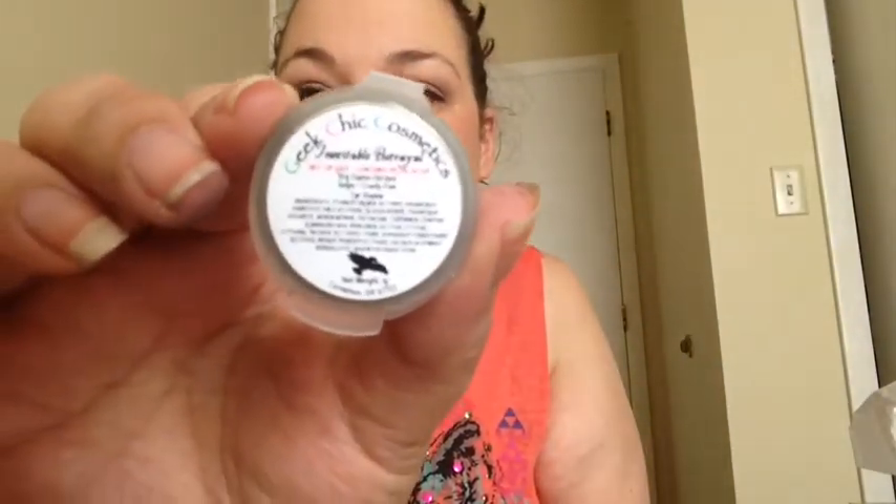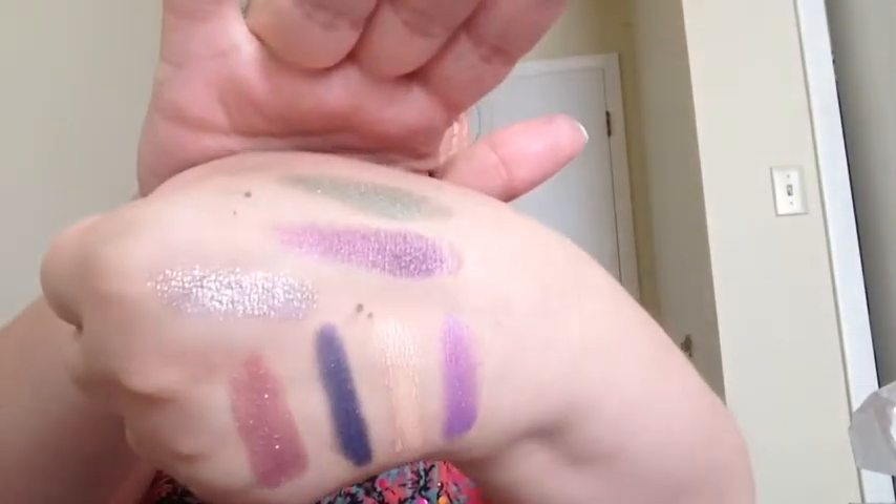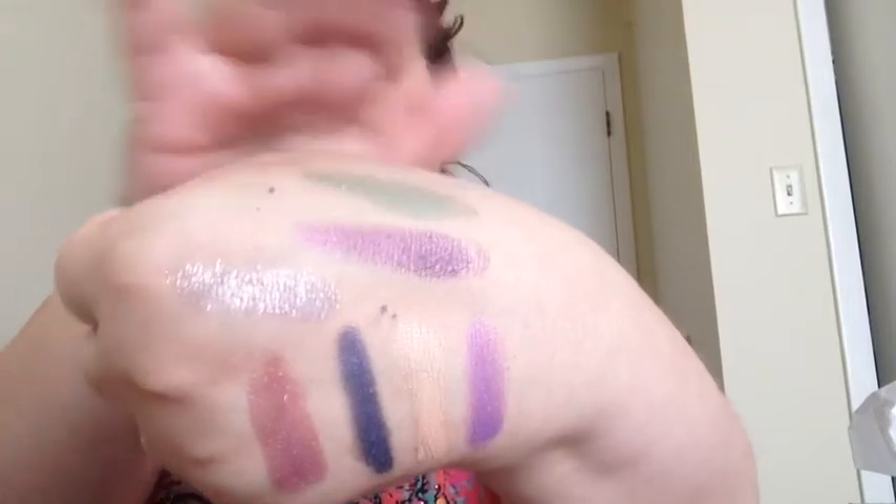The next one is another from the Firefly collection — this is Inevitable Betrayal. This is a reference to a scene where Wash, the pilot, is like a big kid — like Joss Whedon, the creator. He's playing with dinosaurs, and one of them betrays the other in his little game. He goes, 'Curse your sudden but inevitable betrayal!' It's just great. There's even a shirt with dinosaurs on it. This is a beautiful green, almost mossy but not dark — more of a medium tone.